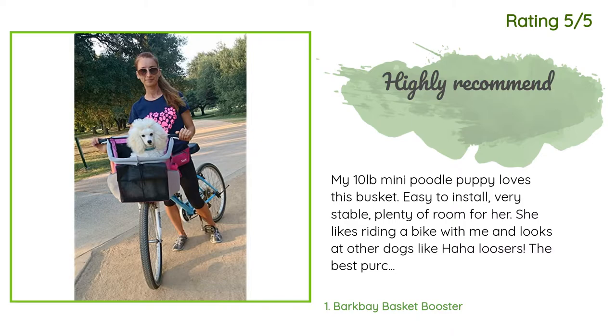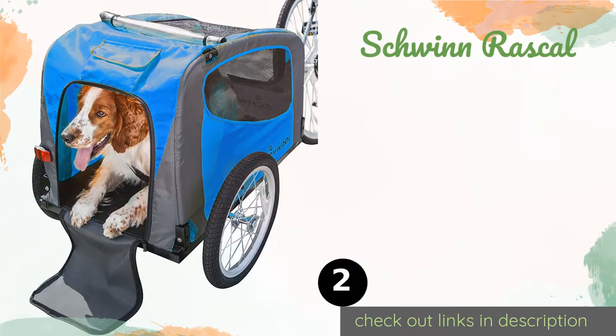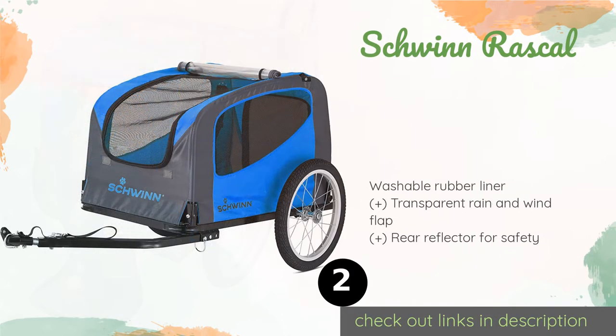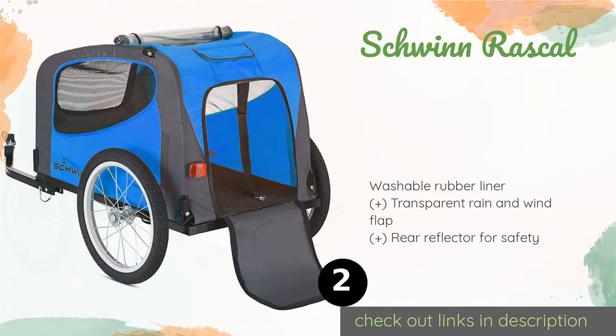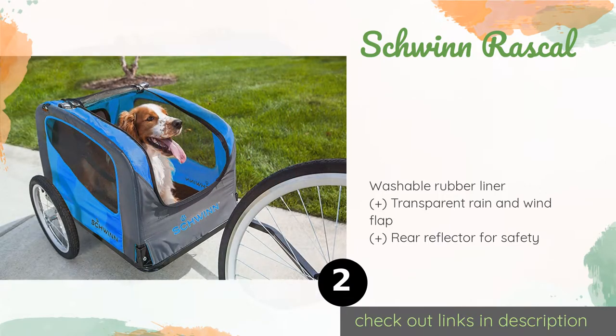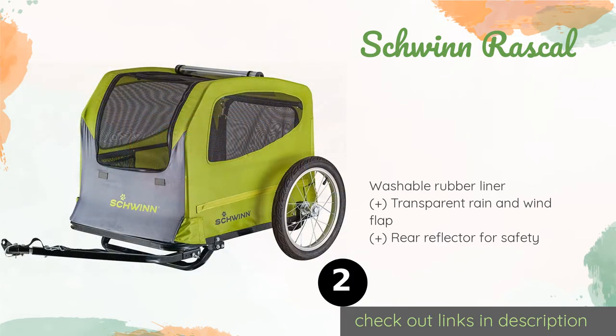The second product on our list is the Schwinn Rascal. Those with an aging dog will appreciate the low door on the Schwinn Rascal, which should make it relatively easy for them to step in and out. Though large, it has a folding steel frame and quick-release wheels, so it won't require a lot of storage space.